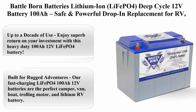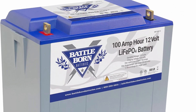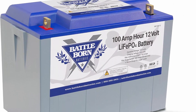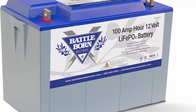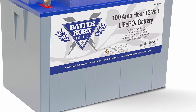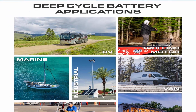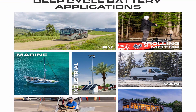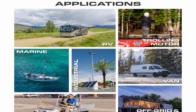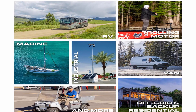Top 5: Battleborn Batteries Lithium Ion LiFePO4 Deep Cycle 12V Battery 100Ah — safe and powerful drop-in replacement for RV, van, marine, off-grid, with cylindrical cells and internal BMS. Up to a decade of use: enjoy superb return on investment with this heavy-duty 100Ah 12V LiFePO4 battery. This battery lasts 3,000 to 5,000 deep discharge cycles, providing up to 10 to 15 years of power.